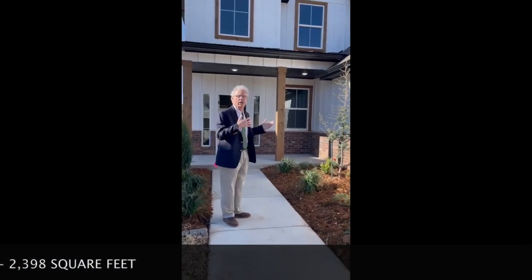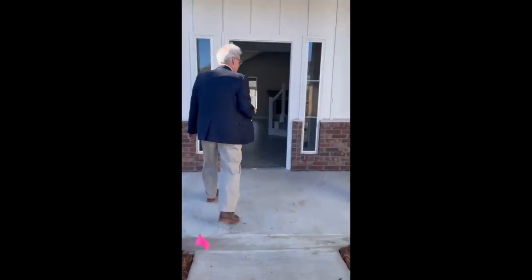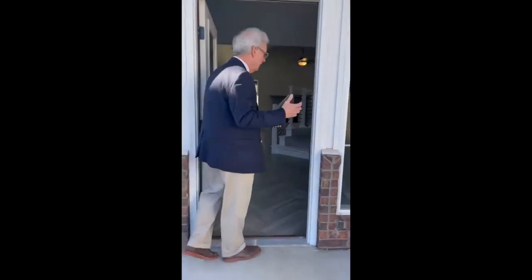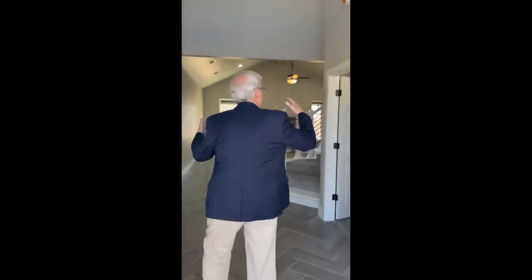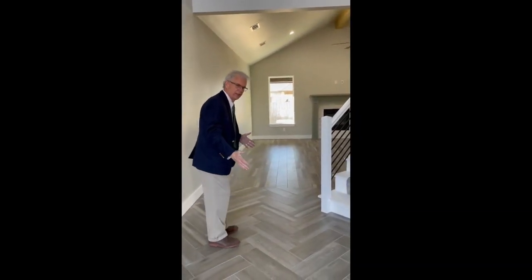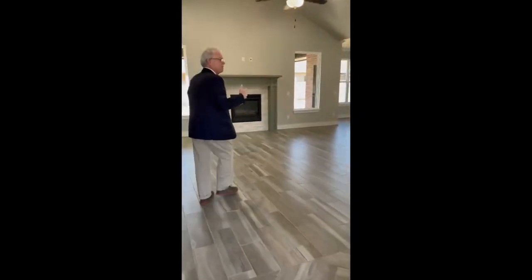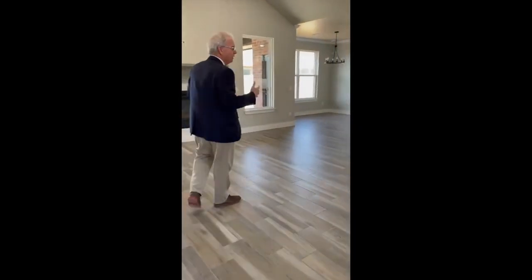Let me quickly show you what this looks like on the inside. So like I said, 2,398 square feet — really elegant, very tall grand entrance with 18-foot ceilings, beautiful herringbone style the way we laid the wood-look tile. Come on in and let's show this house before these new buyers move into their brand new home.